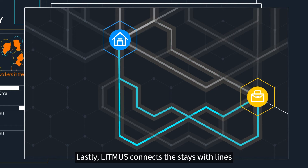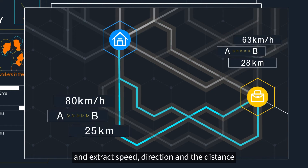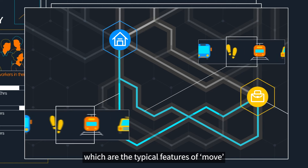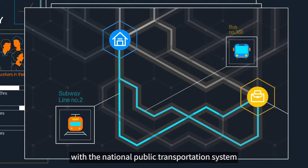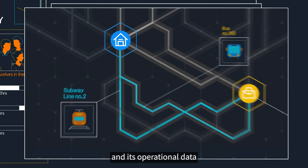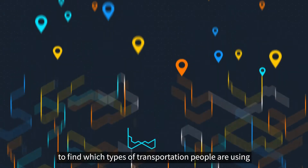Lastly, Litmus connects the stays with lines and extracts speed, direction, and distance, which are the typical features of move. Then, Litmus matches the data with the National Public Transportation System and its operational data to find which types of transportation people are using.